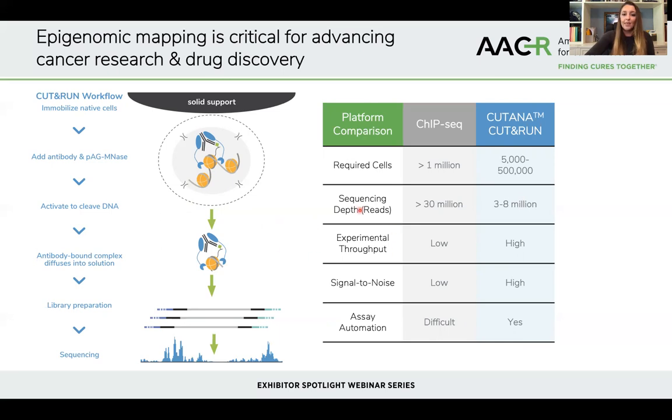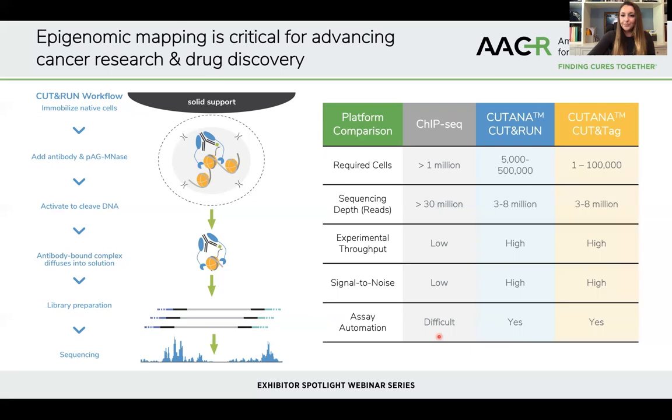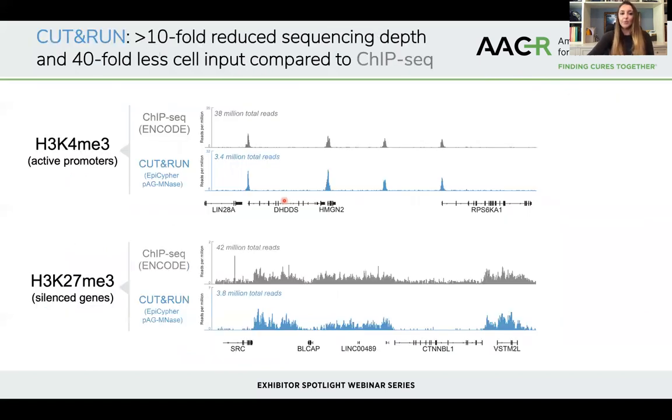This means that experimental throughput is quite high and the workflow is relatively straightforward and easily amenable to automation. We're also developing a sister technology, CUT&TAG, which is really uniquely suited for ultra-low input applications — potentially down to single cells. But for the vast majority of research applications, we recommend CUT&RUN as the go-to approach as it's incredibly robust, and I'll highlight a few examples of that now.